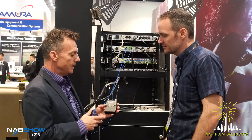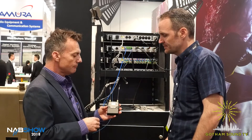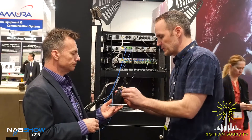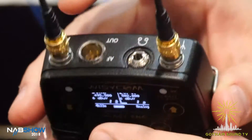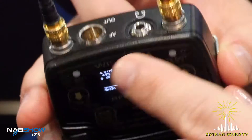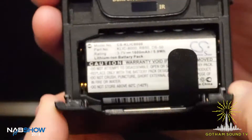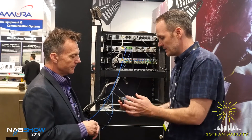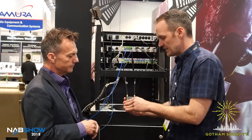So dual band, wideband, AES, analog, two-channel receiver. Just so people can see this, it's a TA5 out on the top with an eighth-inch headphone jack and takes two AA batteries — these are rechargeable — and it's got infrared programming, just like the MCR42.